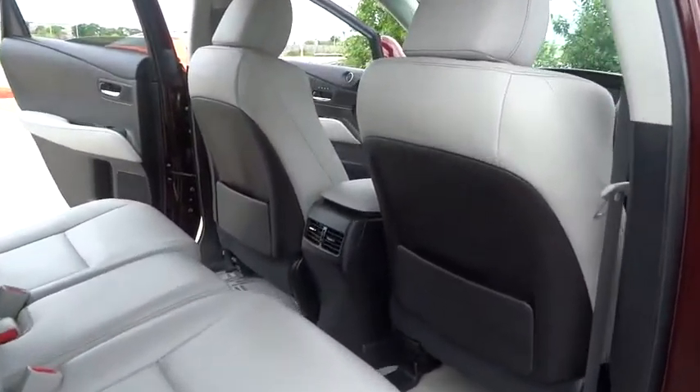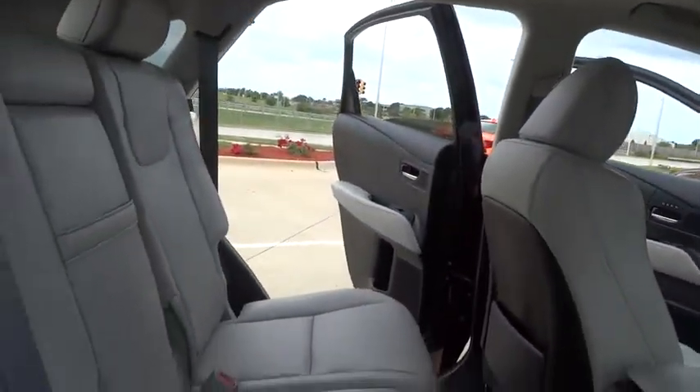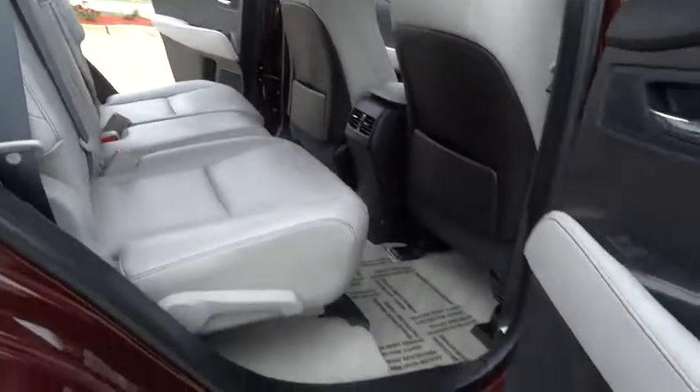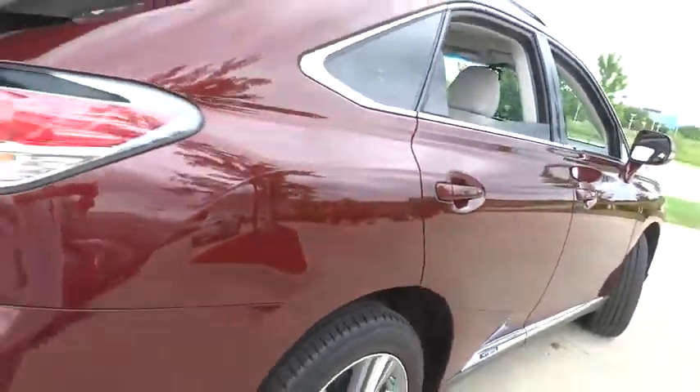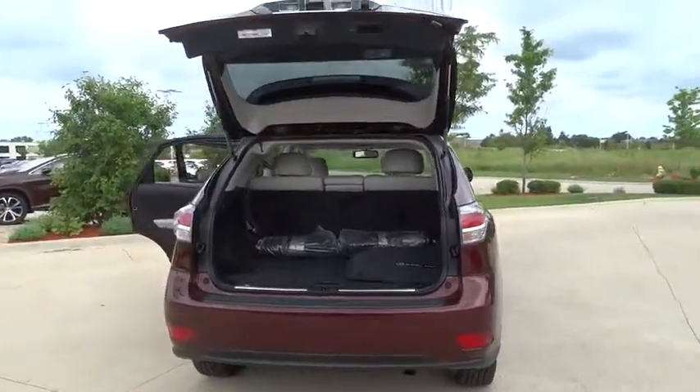This vehicle has less than 9,000 miles. Here are some of this vehicle's great options: stability control, keyless entry, traction control, all wheel drive, power passenger seat, anti-lock braking system, and power liftgate.